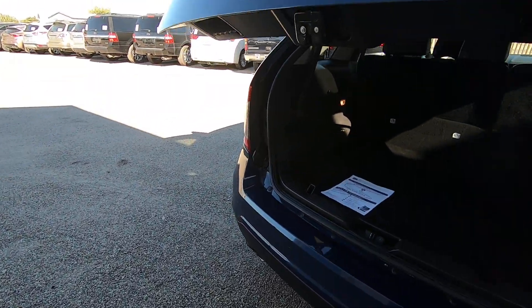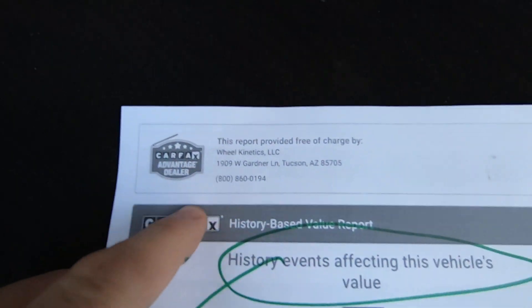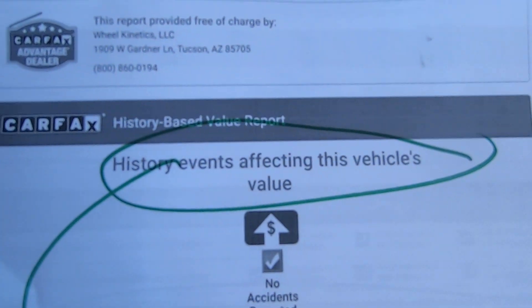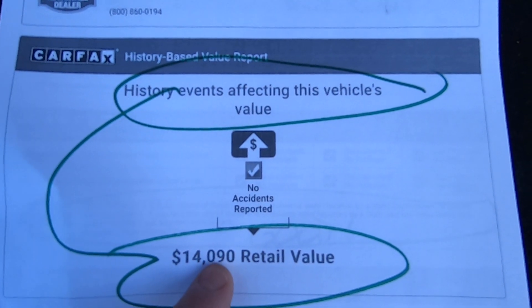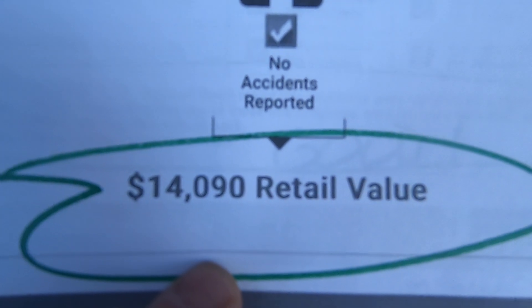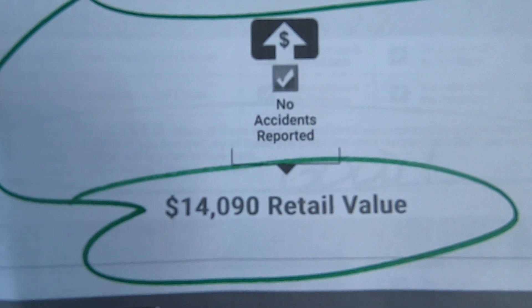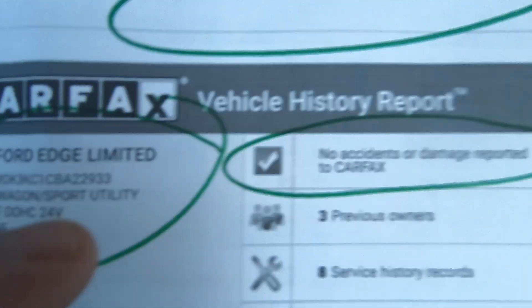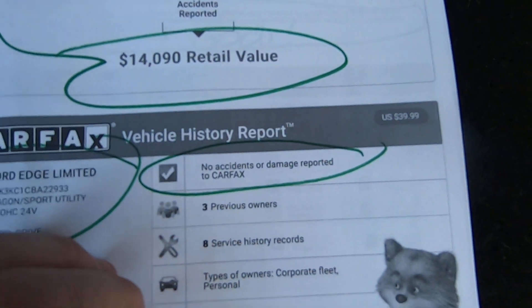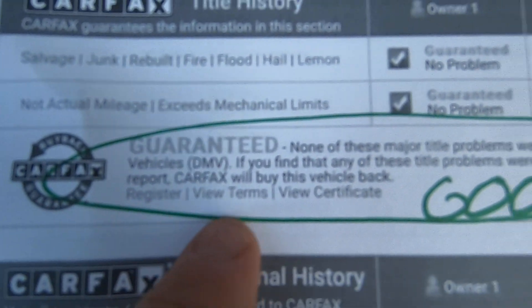I'm going to show you the Carfax right now. Kelly and Carfax get together, mix the vehicle history, and come up with a value — this car is $14,090. You're not paying anywhere near that, but that's what they say. There's your VIN. No accidents reported. No major title problems.